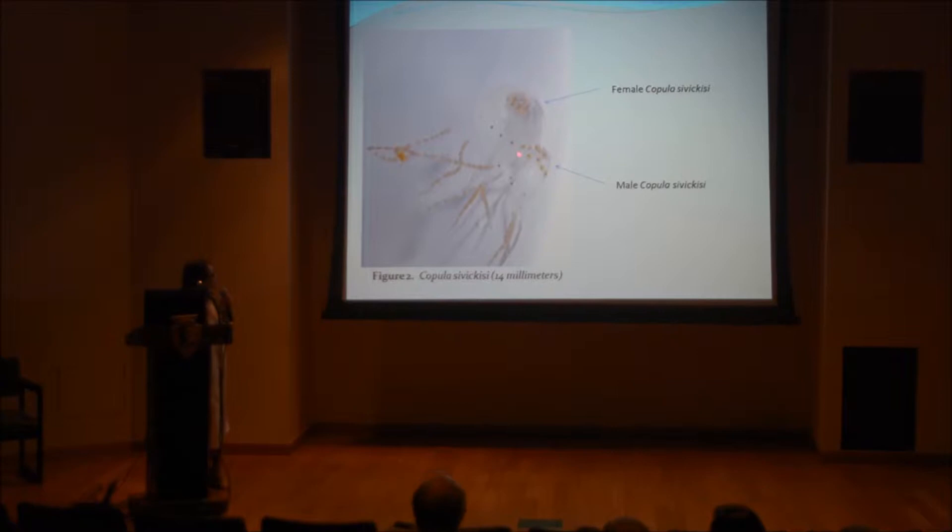The differences between these two is that the male has orange hemispherical structures surrounding its bell, while the female does not. They are actually really small, like what Maria said.